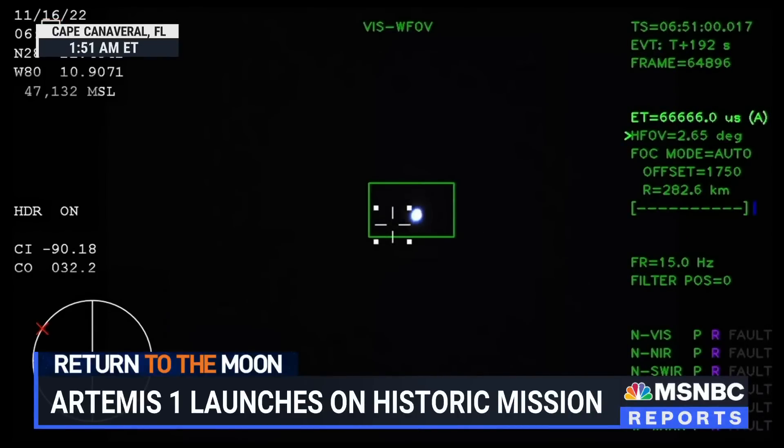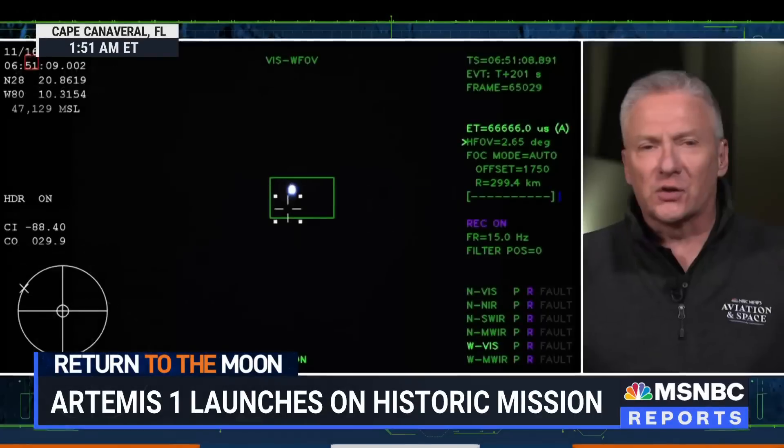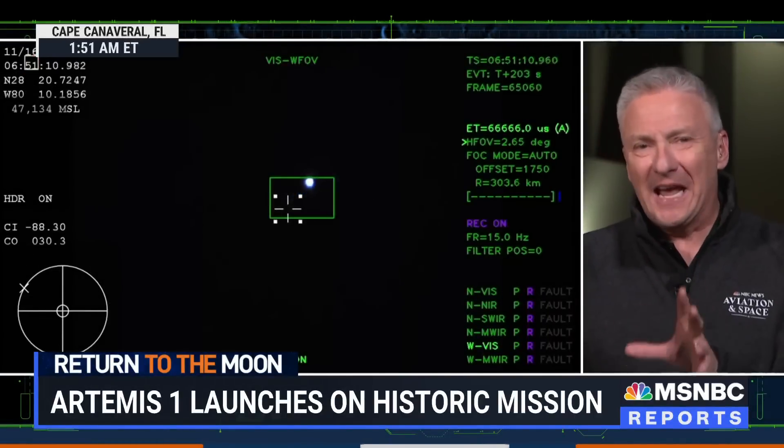We just had confirmation that the service module fairing has separated. So far, this is going absolutely perfectly as Artemis lifts off. This is, of course, their third attempt to lift off.